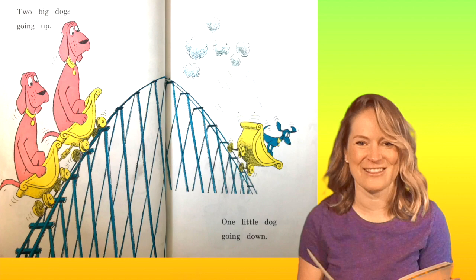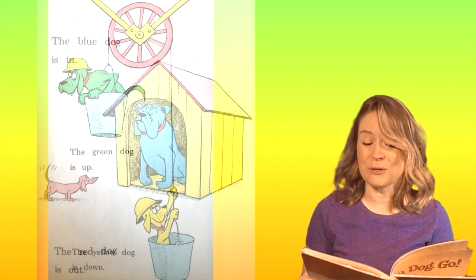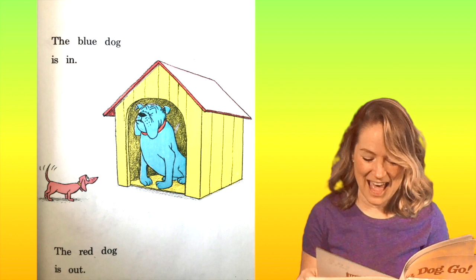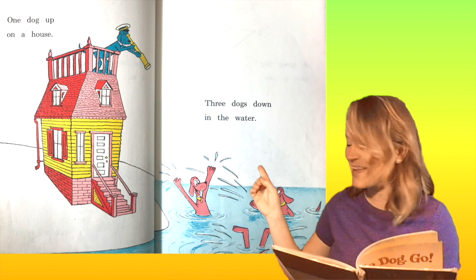The green dog is up. The yellow dog is down. The blue dog is in. The red dog is out. See how he's inside his dog house? And the little red dog is out. One dog up on a house. Three dogs down in the water — one, two, and the third one's head is in the water, right?